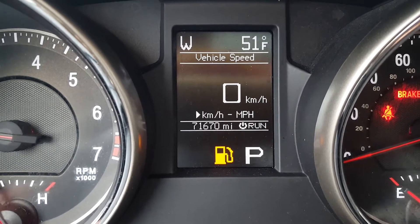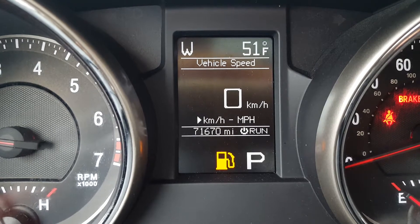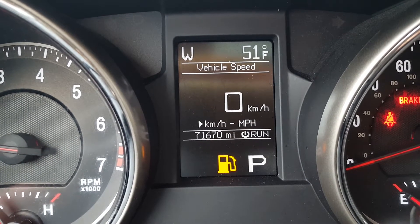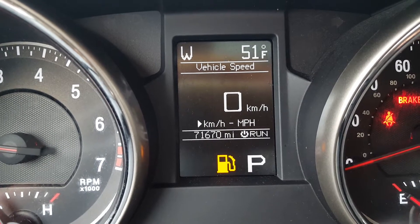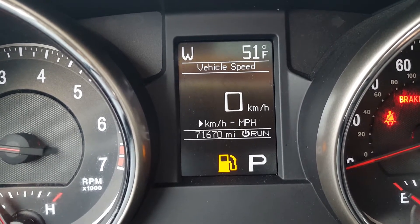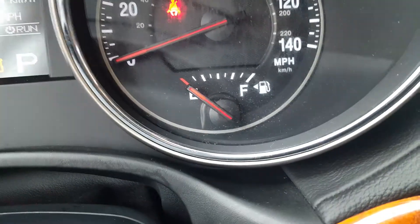This is the Jeep Cherokee Overland. It's a 2013 V6, black on black, 4x4. There's the mileage: 71,670. I'm Sim Thomas at Huda Eco Springs, Franklin, Tennessee.